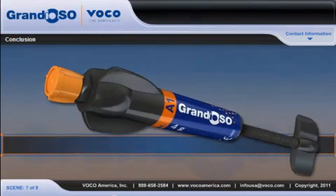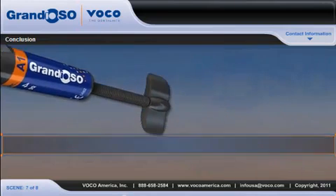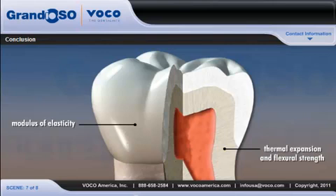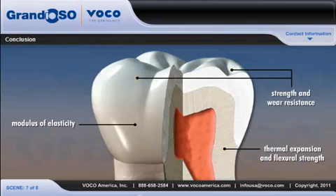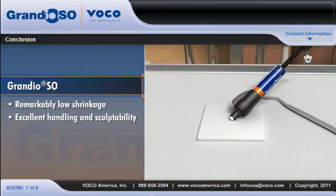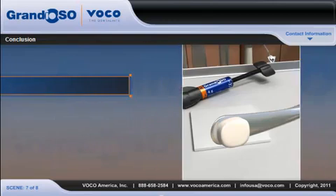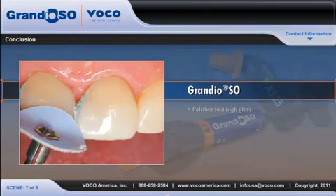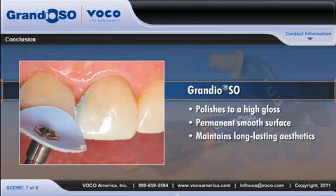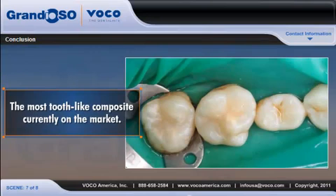When it comes to nanohybrids, substrate optimization really does make a difference. Grandioso provides tooth-like modulus of elasticity, thermal expansion and flexural strength, exceptional strength and wear resistance, remarkably low shrinkage, excellent handling and sculptability, and prolonged working time under ambient light. And to your patient's delight, the material polishes to a high gloss for a permanent smooth surface that maintains long-lasting aesthetics — putting all these together makes it the most tooth-like composite currently on the market.